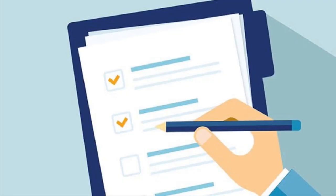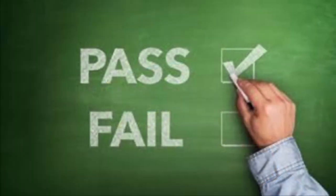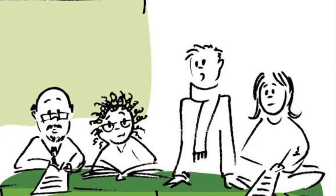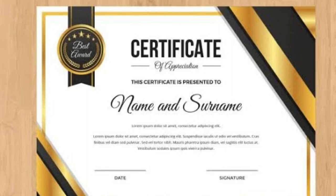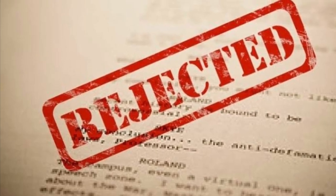Regarding assessment and certification, you have to pass written, practical, and oral exams. Upon successful completion of the GP Rating course, students are awarded a certificate by DG Shipping called CDC, which allows students to work as ratings on board a ship. Make sure you get the Indian CDC only — if you get any other CDC, the company will not hire you.